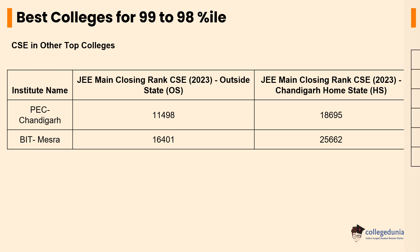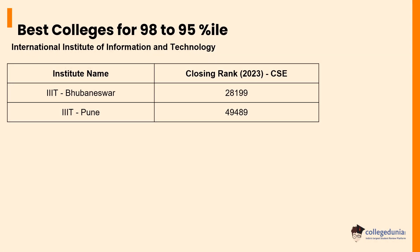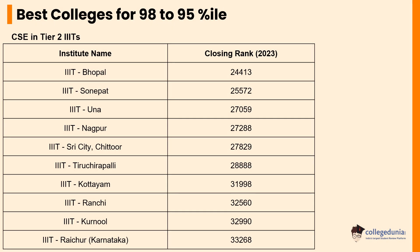For students whose percentile ranges between 95 to 98, there are some other NITs such as NIT Sikkim, whose closing rank is 24,093, NIT Arunachal Pradesh, whose closing rank is 29,087, followed by NIT Manipur, NIT Nagaland, and NIT Mizoram with closing ranks of 29,644, 30,401, and 31,336 respectively. Students with the same percentile between 95 to 98 can also choose to pursue CSE courses from top Tier 2 IIITs such as IIIT Bhubaneswar and IIIT Pune, whose closing ranks are 28,199 and 49,489 respectively.